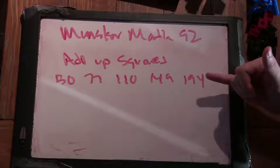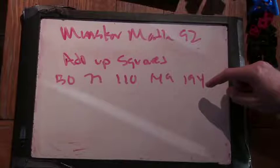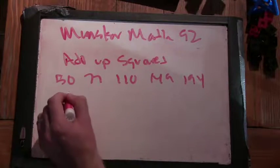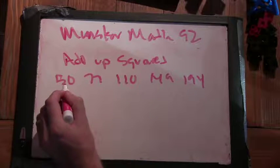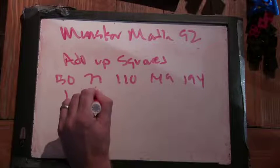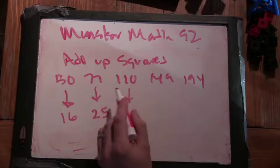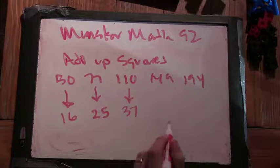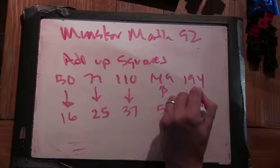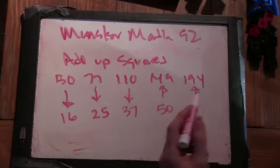So I'm adding up the squares of three consecutive numbers. The average of that should look kind of like the middle square. So if I divide these by three: 49 divided by three is going to be around 16; 77 divided by three is going to be around 25; 110 divided by three is going to be around 37; 149 divided by three is going to be around 50; and 194 divided by three — 180 is 60 plus 15 — so it's around 65.